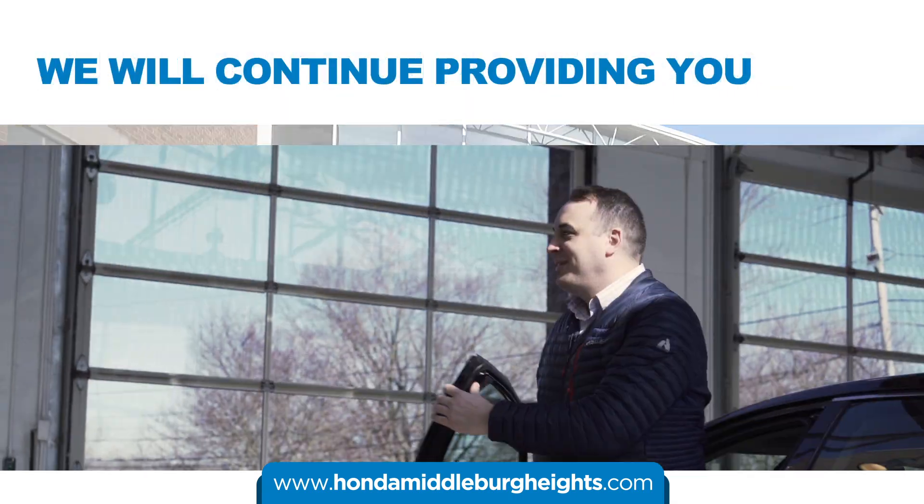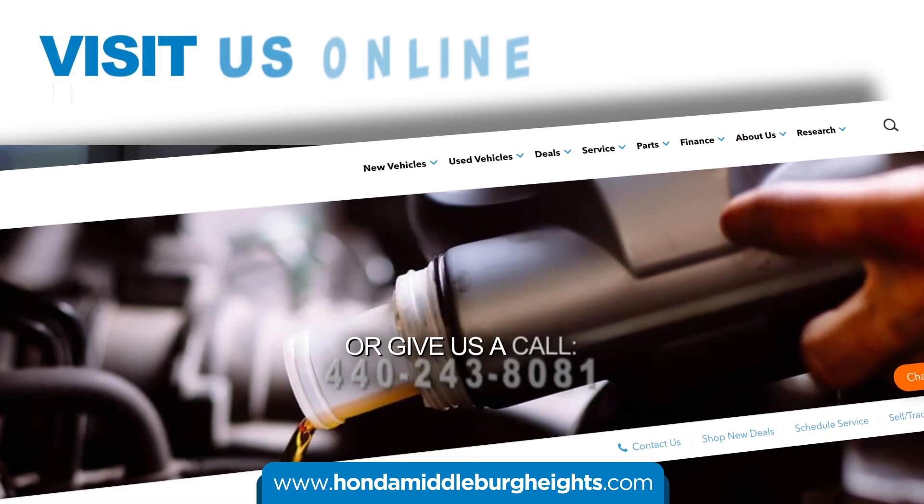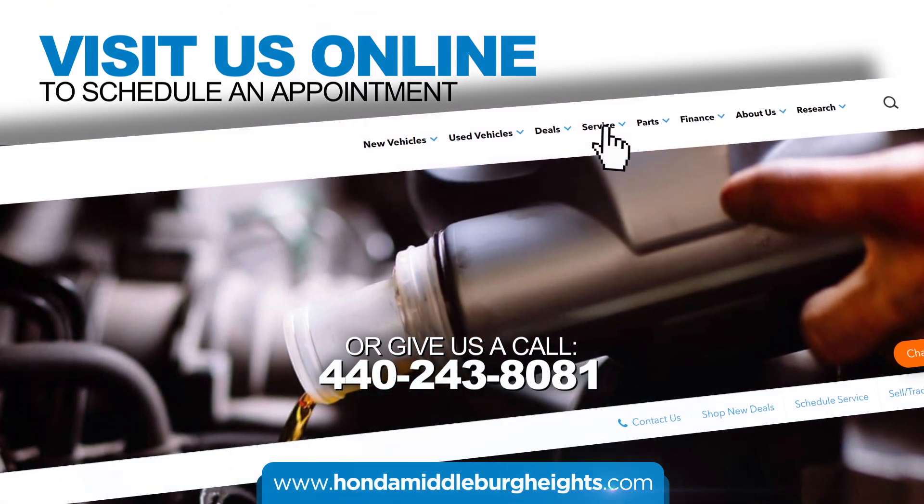We will continue providing you with the same great services while we are under construction. Visit us online to schedule an appointment today at HondaMiddleburgHeights.com. Thank you.